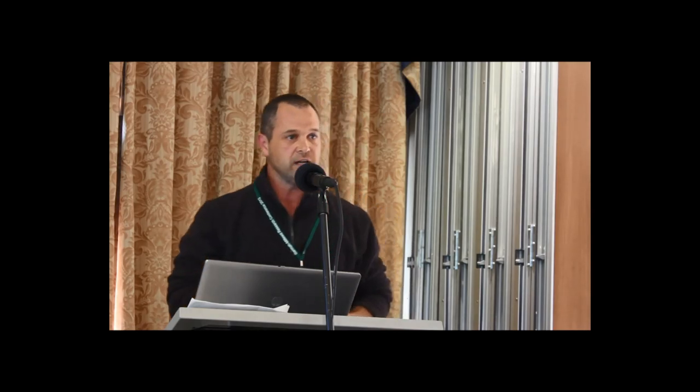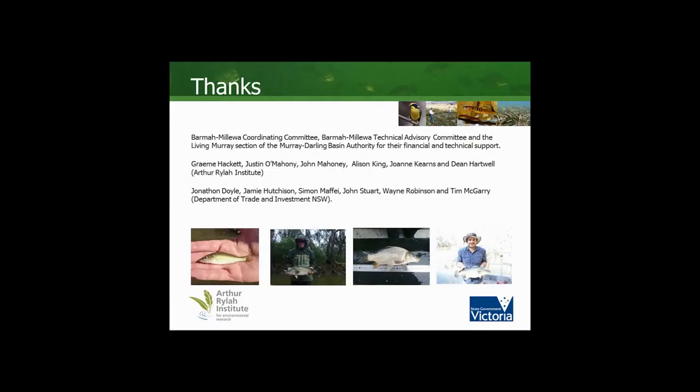Just lastly, this is a large collaborative research project between ourselves and New South Wales, and there's a lot of field staff and field hours involved, so thank you.